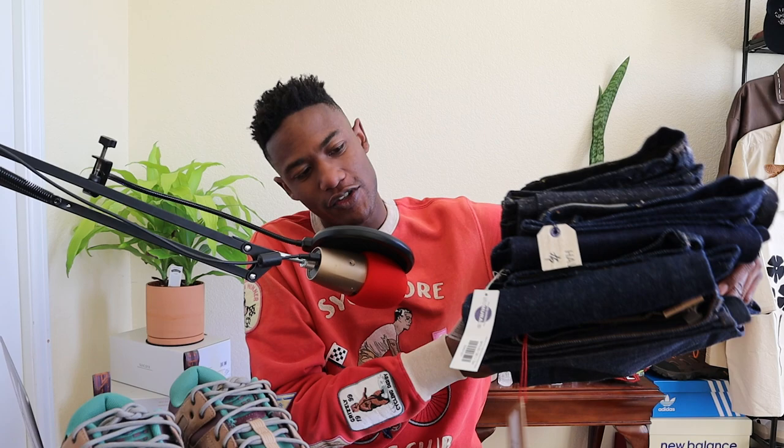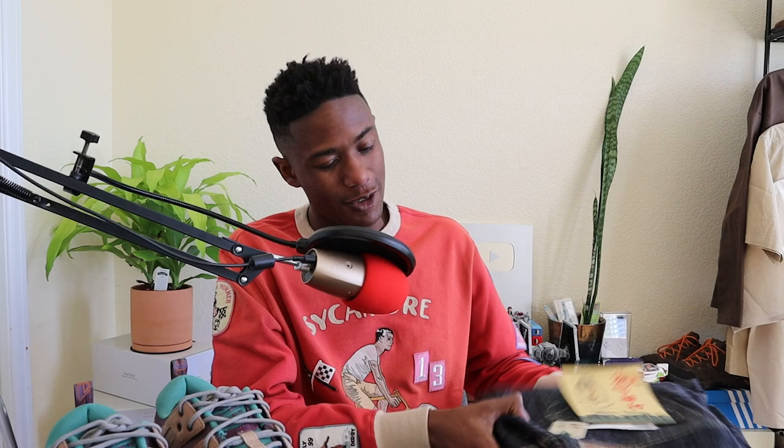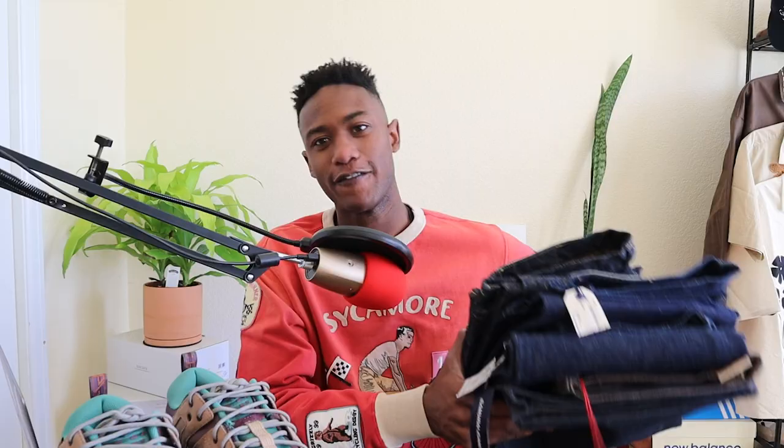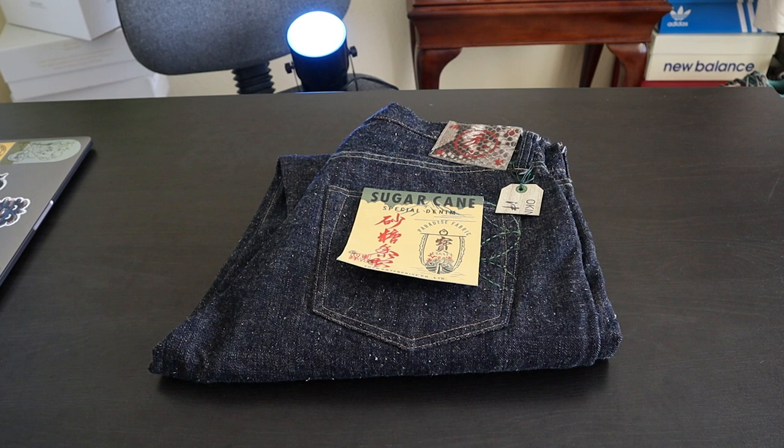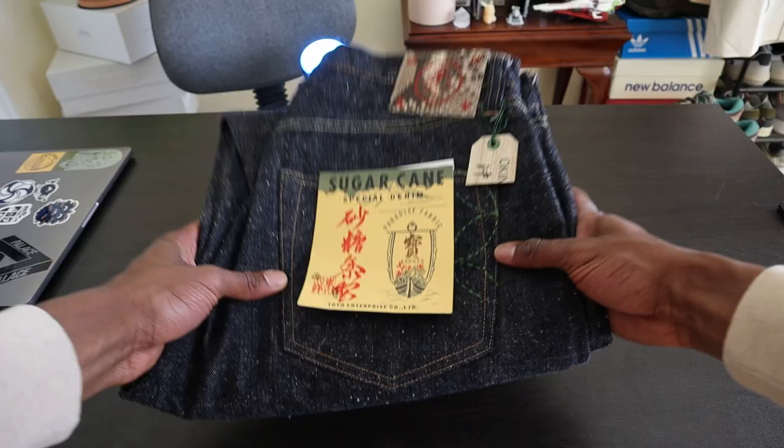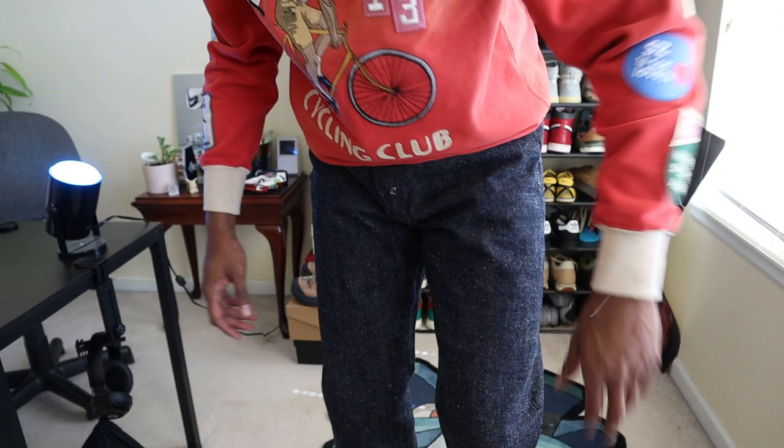Starting off with what I'm most excited for: all of the selvage denim I picked up while in New York City. I picked up not one, not two, not three, but four pairs of beautiful Japanese selvage denim. The first pair I fell in love with was introduced to me at Self Edge in New York City — these are Sugar Cane's Okinawa denim jeans.